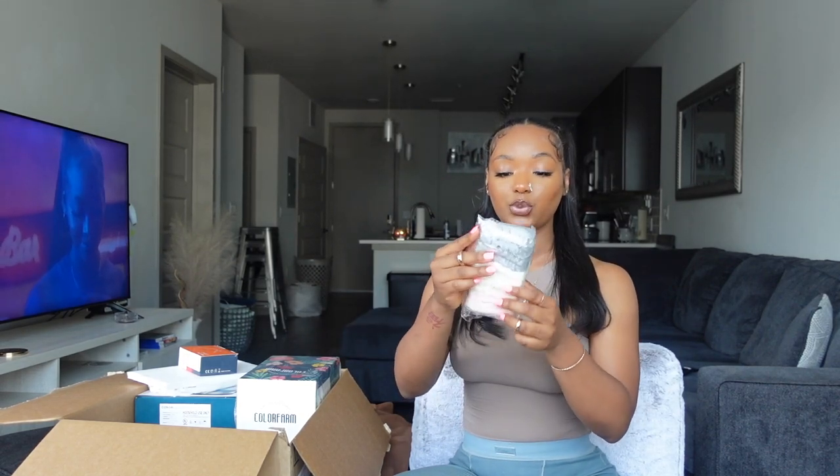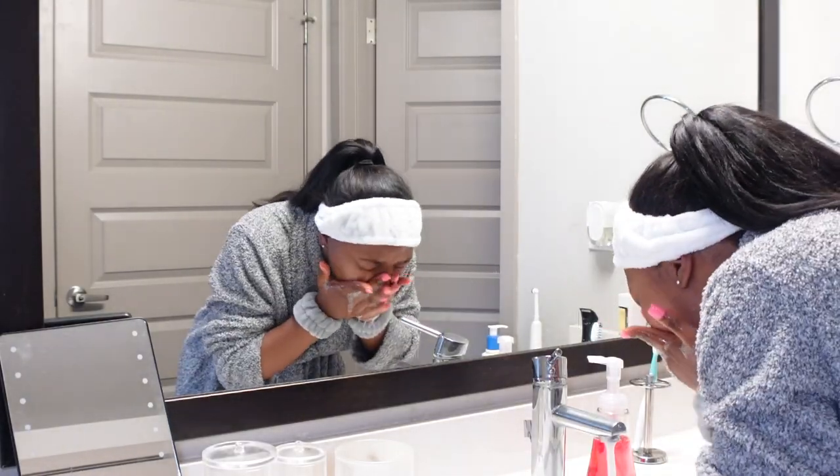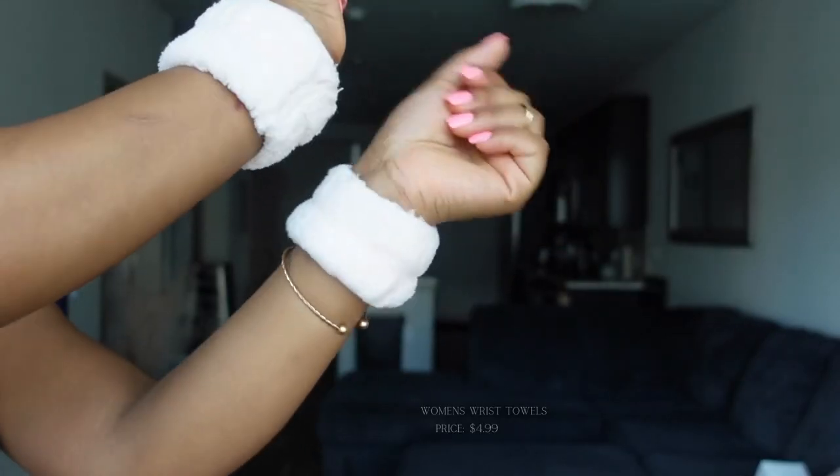I got these wristbands — if you're into beauty TikTok or beauty products in general, you've probably seen these. You put them on your wrist when washing your face to help prevent water from drenching down your wrists. It's simple but very convenient and helpful. This came in a pack of gray, white, and pink, and they do have different colorways to choose from.